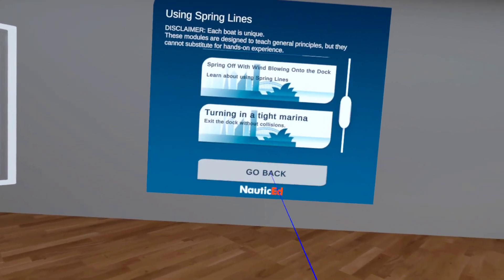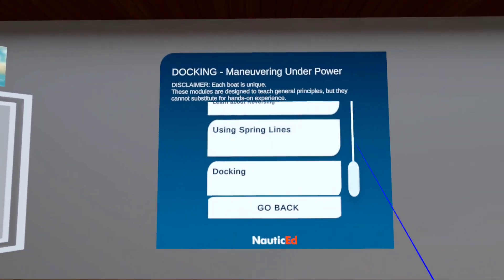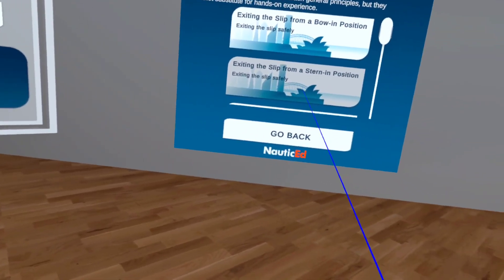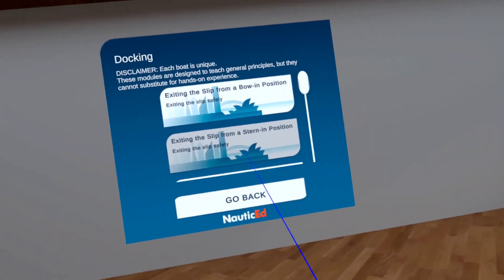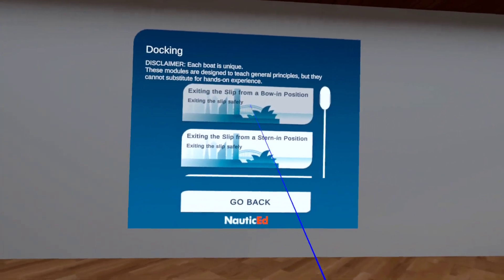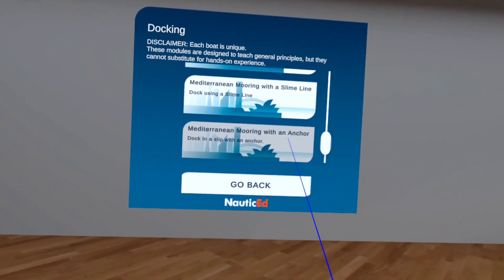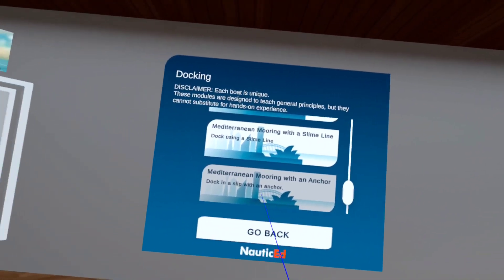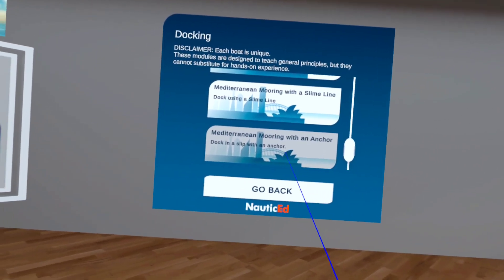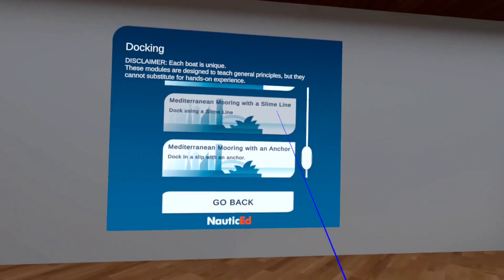Here is probably the most incredible one — the one that's going to save you the most money. All the above builds huge confidence, but this docking module is where savings happen: no gel coat dings on your boat, no hitting other boats or pylons, no embarrassment. The most intimidating scenario for most people is Mediterranean mooring, because you don't get to practice it often — maybe once every two years — and you can't really practice in a marina when there's a ten-million-dollar boat right next to you. So practice it in virtual reality. We have both the stern-line method and the anchoring method.